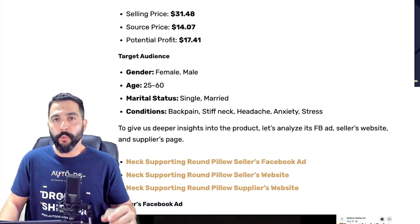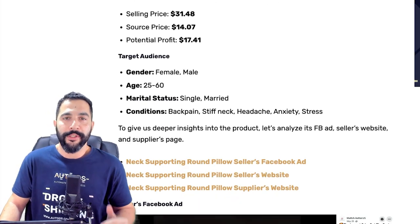We've also got target audience information, which will help you find the right audience to target when selling these products, and I will add all of them to the cheat sheet. So once again, comment right below this video, ask for the cheat sheet, and you're going to get all this information, all summarized and ready to go.